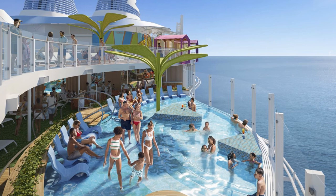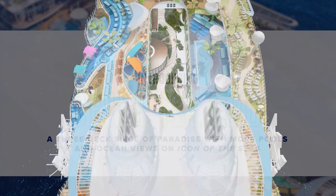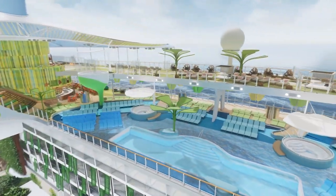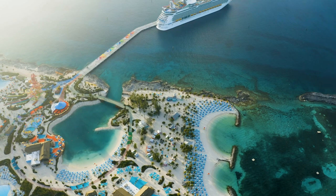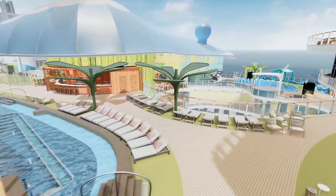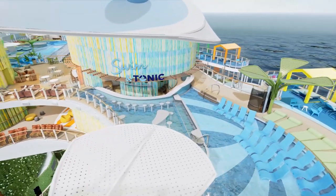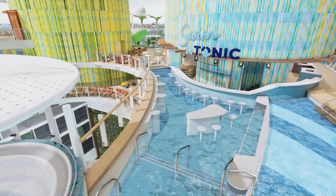There are seven pools aboard Icon of the Seas, and four of them are in an area of the ship known as Chill Island. The largest cruise ship in the world will also have the largest swimming pool on any ship on Earth — it's called the Royal Bay Pool. Another really brilliant new idea has its roots in Royal Caribbean's hugely popular private island, Coco Cay, where the swim-up bar at the Oasis Lagoon has been a big hit with cruisers. Icon of the Seas is going to be the first Royal Caribbean ship to get a swim-up bar, known as Swim & Tonic.